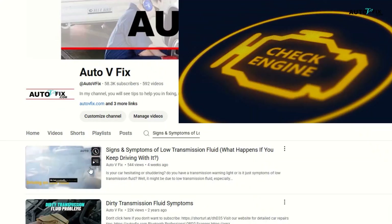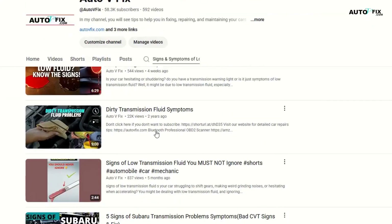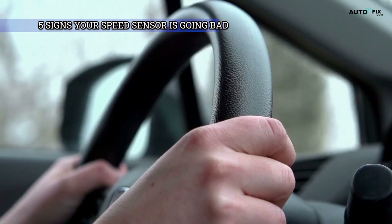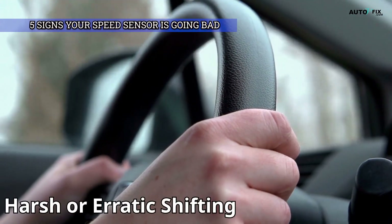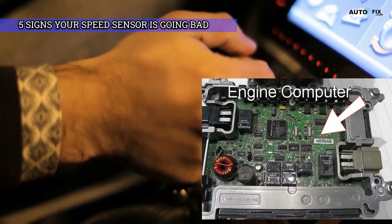If you're seeing a check engine light too, go watch Signs and Symptoms of Low Transmission Fluid — it might not be the sensor at all. Sign 1: if the car starts shifting like it just learned how to drive — jerking, skipping gears, or getting stuck — it's probably because the computer's flying blind. No speed signal means no smooth shifting.